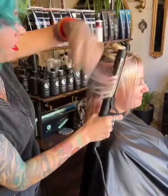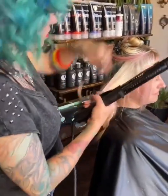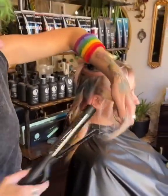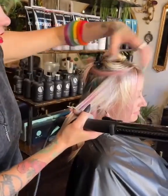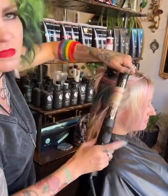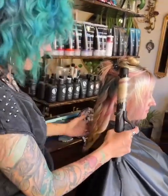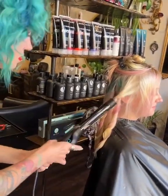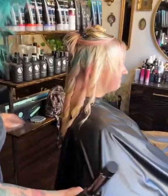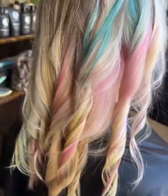Does anybody have questions, ideas, stories? We'll obviously post the finished photos. We put some stuff in the stories — we did put the rinsing process in the story and how it didn't bleed or anything, which is awesome. So cute — if summertime were a hair color, it'd be this.